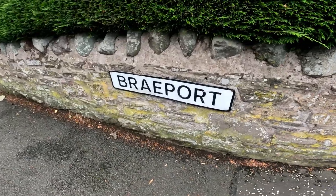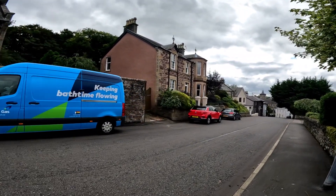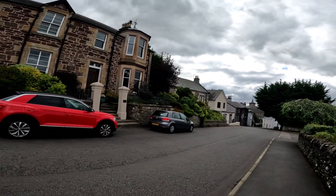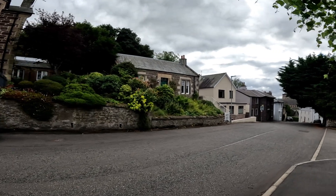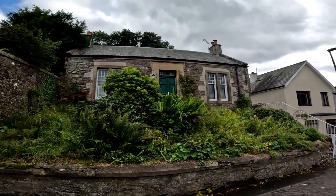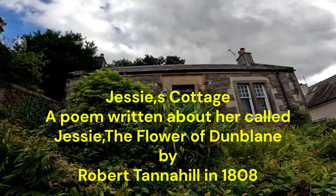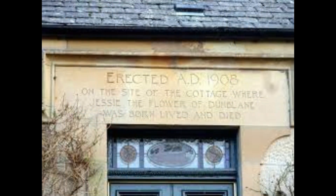So this is Brayport. There's a cottage down here that used to be called the Flower Girl of Dunblane — I'll have a look and post some pictures online with some interesting facts. There is an inscription over the top of the cottage: 'Erected 1908 on the site of the cottage where Jesse, the Flower of Dunblane, was born, lived and died.' So we'll find out about Jesse the Flower of Dunblane and put some information and photographs on the video.